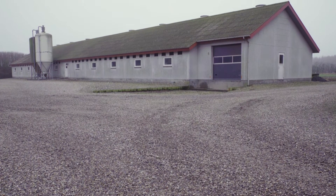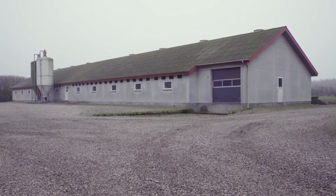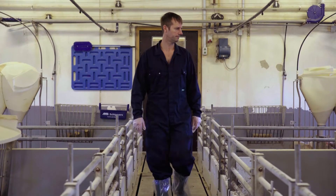My name is Jasper Hansen. By Sunderborg we have 950 sows. Now we are at Padborg at the location where we have a wean to finish from 7 to 100 kilo.